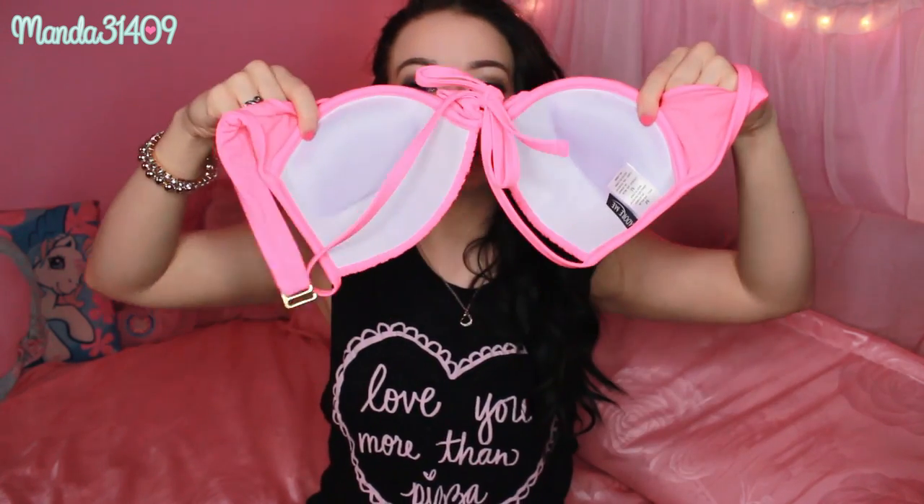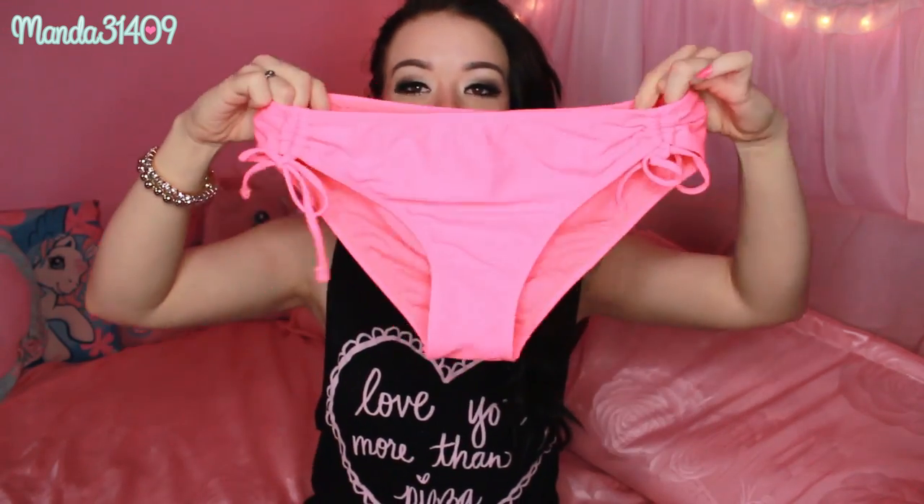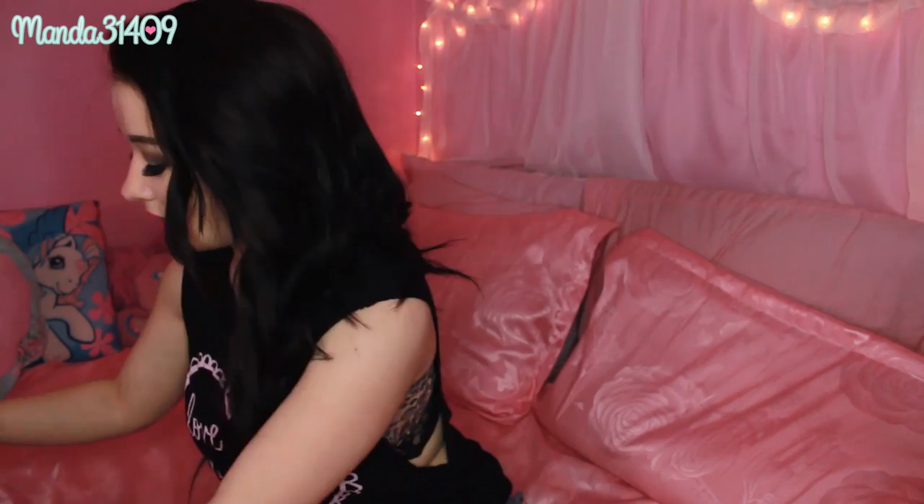The last one I got from Adore Me is actually my favorite. It's a hot neon coral — it's coming off more pink on camera, but it is a very gorgeous neon coral. I love the ruching on the front; it's the lift-up kind that ties in the center and goes around your back with the clasp. It's also a halter top — oh, it's my favorite from Adore Me. The bottoms have ruching on the sides and they tie, so they are very cute as well.